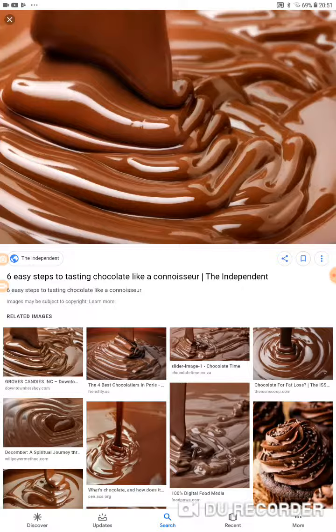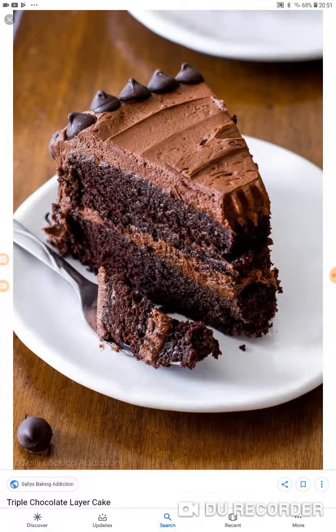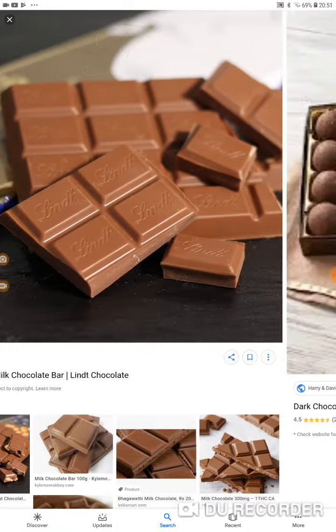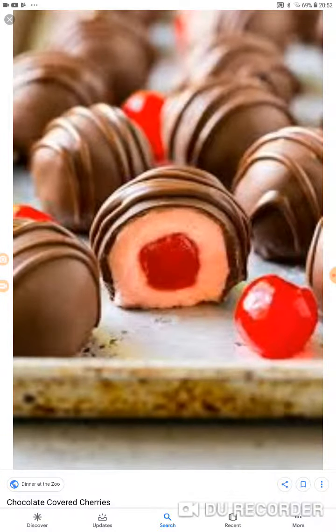Six easy steps to tasting chocolate. Oh, this looks nice — chocolate cake! Guys, this has just been really... I'm really tempted to eat chocolate now. So much chocolate. Just look at them little chocolates. I don't like the look of that actually — that looks pretty disgusting.